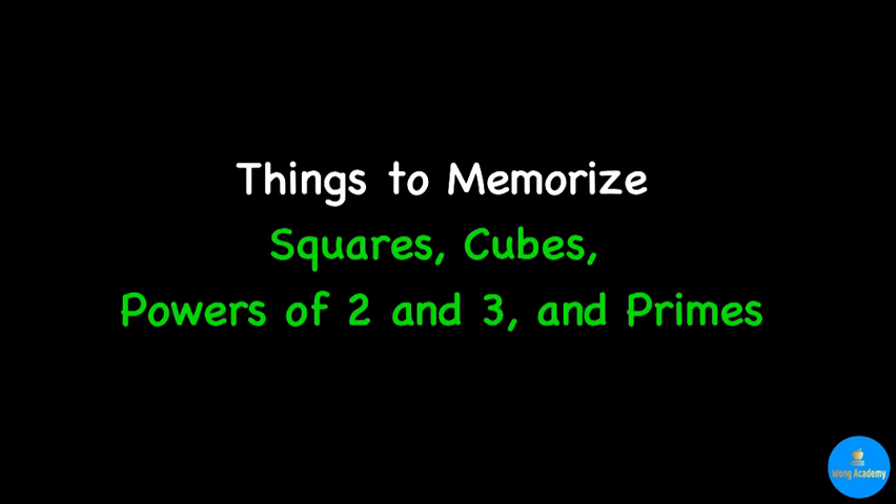To be good at mental math, there are lots of things to memorize. For example, the multiplication table is the first thing that you must memorize. In this video, I am going to provide you a couple things that are good to memorize — perfect squares, perfect cubes, perfect powers of 2, perfect powers of 3, and small primes.